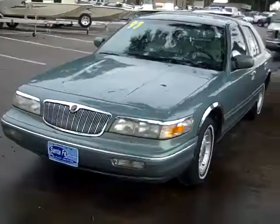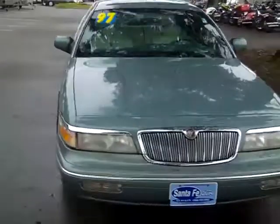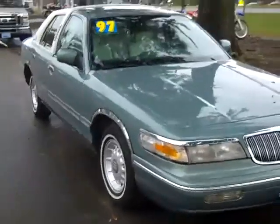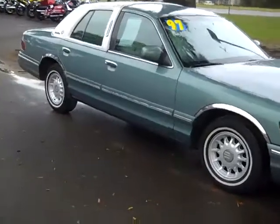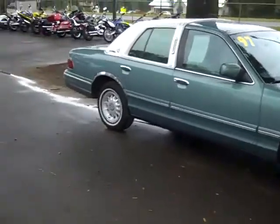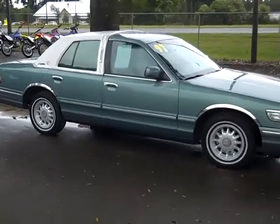So that was our 1997 Mercury Grand Marquis. If you'd like more information, you can call us toll-free at 1-866-371-2255 or locally at area code 352-682-8667. And you can always visit our website at SantaFeFord.com. This is Jen, thanks for watching.